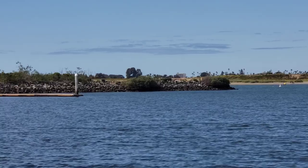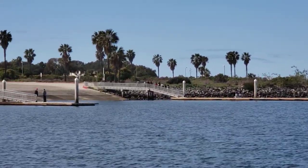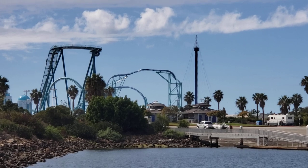And over here is the boat launch at South Shores Park, and in the background you'll be able to see SeaWorld. There we go. And they've just built that roller coaster on the left.